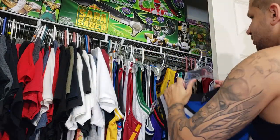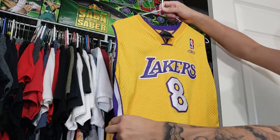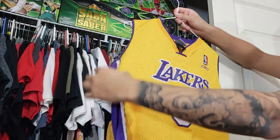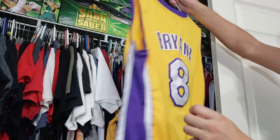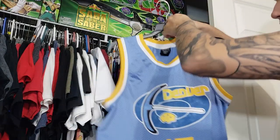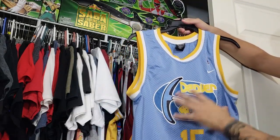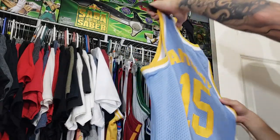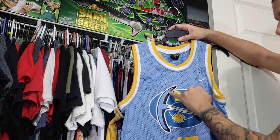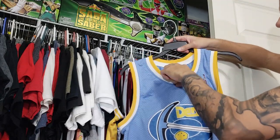I have a Kobe Bryant Lakers number 8 jersey — a real throwback. It's a youth XL so it fits a little small, I don't really wear it, but I had to pick it up for the collection for just a couple dollars. I also thrifted this Denver Nuggets Carmelo Anthony alternate jersey with a throwback logo on the front — really cool. The blue was faded and I restored the black, but couldn't match the blue so I left it. It does have bacon neck, but it's just for the collection.